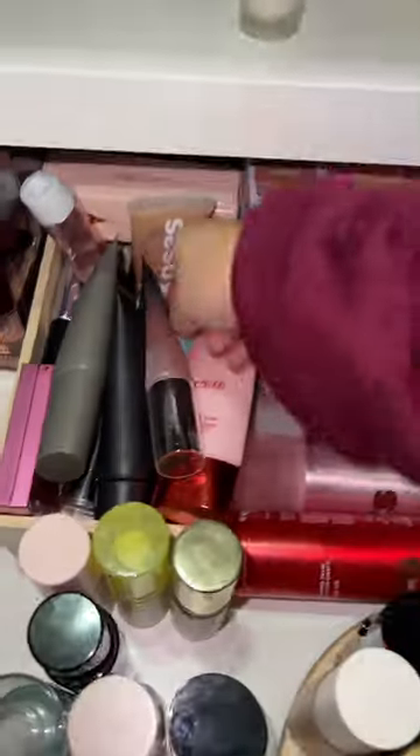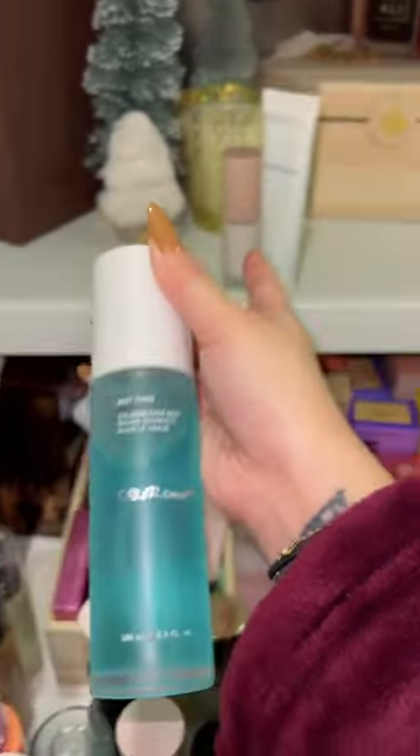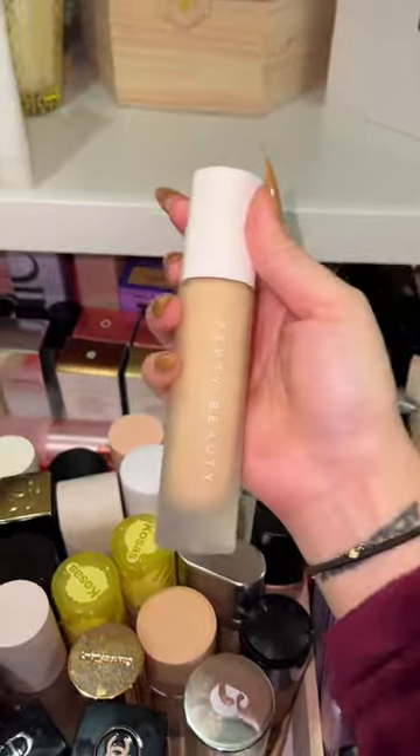We got the Fenty Beauty primer, and Ariana also has a primer but it's definitely not my favorite. Rihanna has a setting spray right here, but Fenty discontinued it, so I guess we're not gonna use it.